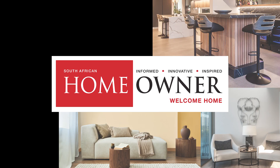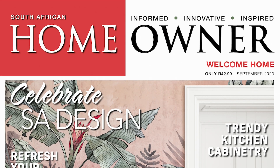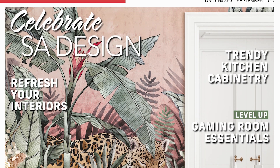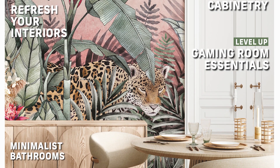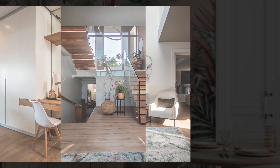Celebrate South African design in the September 2023 issue of SA Homeowner magazine. This month, we bring you a collection of properties that beautifully exemplify the finest aspects of SA architecture and decor, along with exciting features that shine a spotlight on all things local.